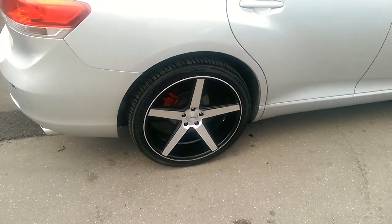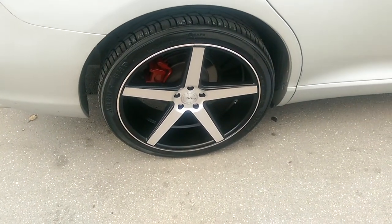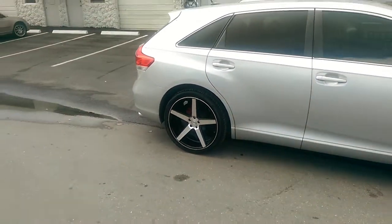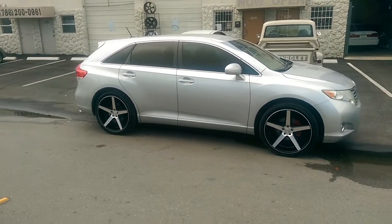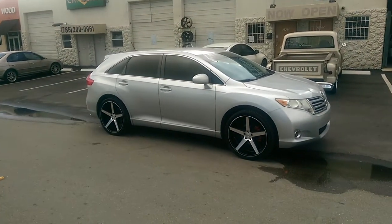That's the brushed in black, 22x9. You can see it does have a pretty good concave, even for the front wheels. Got the black in the background — it's a satin black, not a matte — so it's not too shiny, not too dull, but definitely a nice look and definitely a very affordable price coming in at a little bit over $1,000.